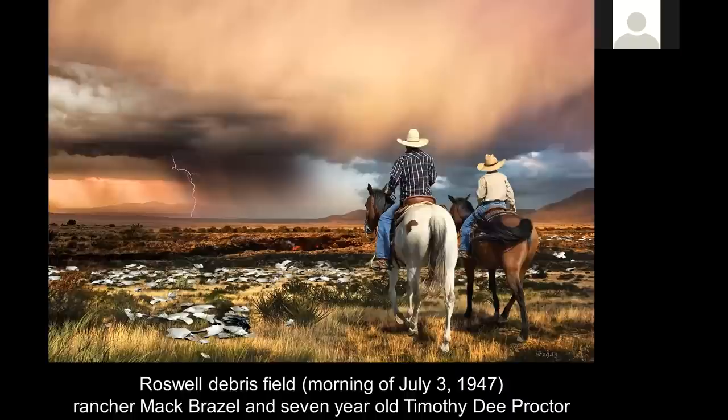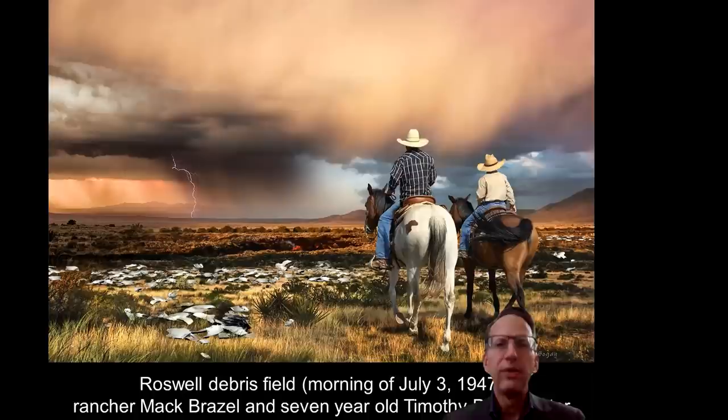This event took place July 2nd, 1947. A number of local ranchers said they heard a strange loud booming noise between the thunderclaps. We believe that whatever this craft was, it got struck by an electrical storm lightning strike which exceeded the tensile strength of the aircraft itself. Here you have Mack Brazel and seven-year-old Timothy D. Proctor coming upon the debris on the morning of July 3rd, 1947. The sheep would not cross this debris field. They found three different types of debris: first, a very strange thin material with a chrome exterior surface — you could not bend it, scratch it, burn it, or dent it with a 16-pound sledgehammer.